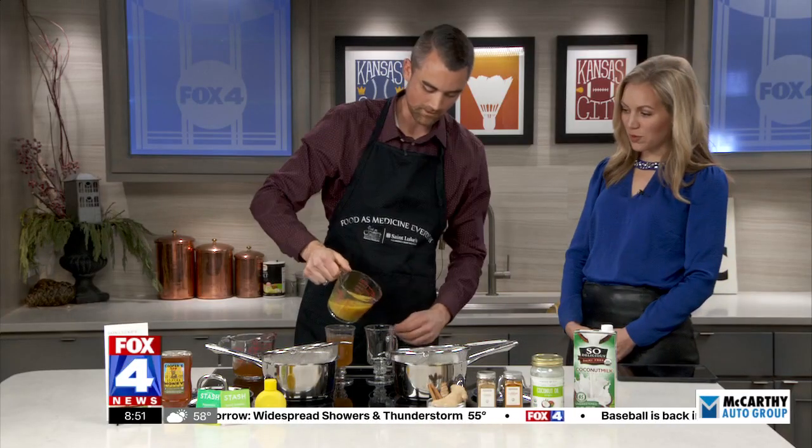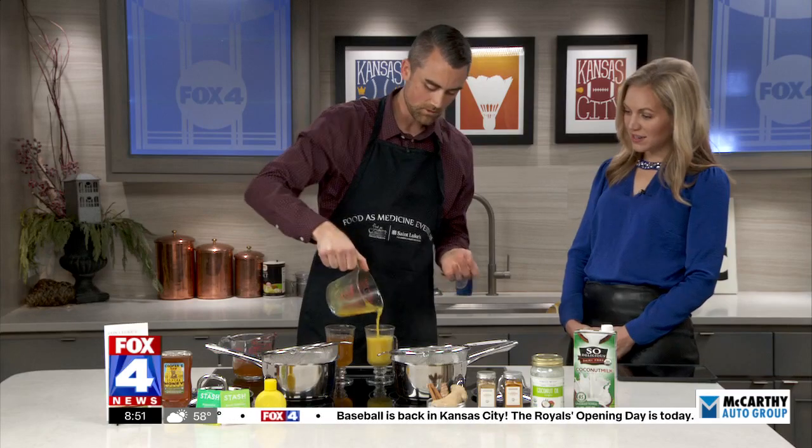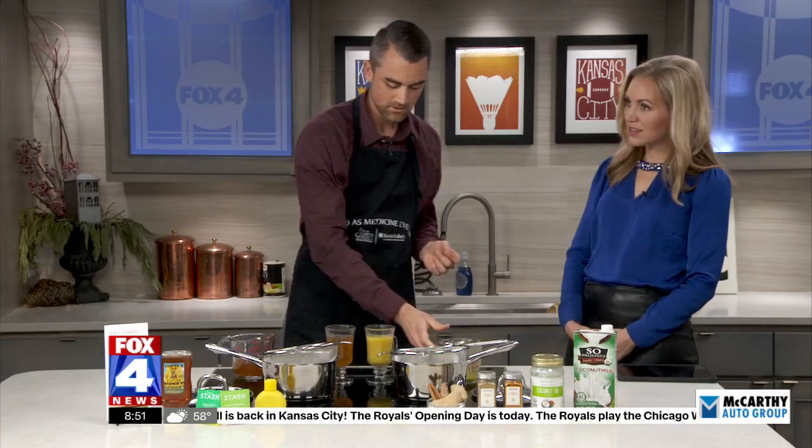You can just sip on that — that looks gorgeous. So again, these are some recipes that we use in our FAME for Cancer class. Just two beautiful teas, really refreshing and nourishing, that you can sample and try out.